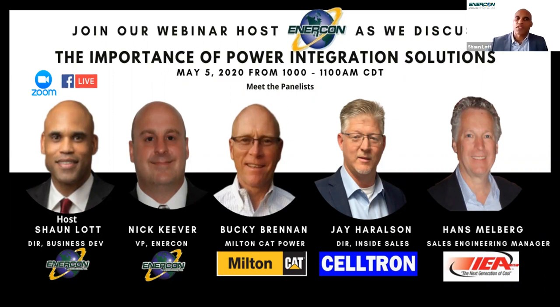Good morning, everybody. Thank you for taking the time to attend Intercon Integrated Defense Solutions, IDS for short, hosted webinar as we discuss the importance of power integration. I'm your host, Sean Lott. I am the Director of Business Development at Intercon IDS.